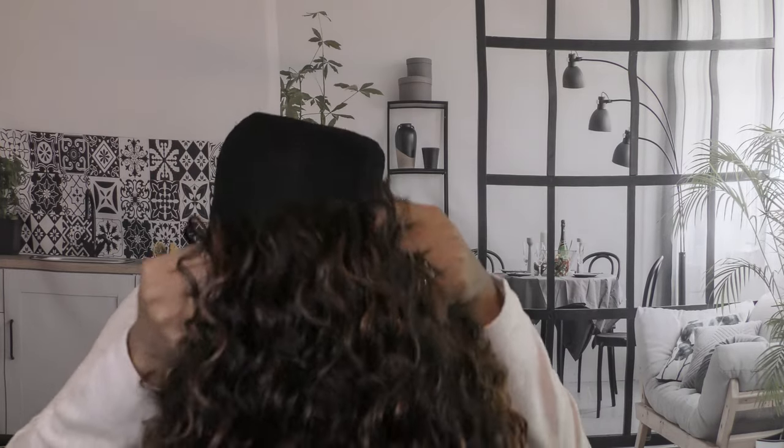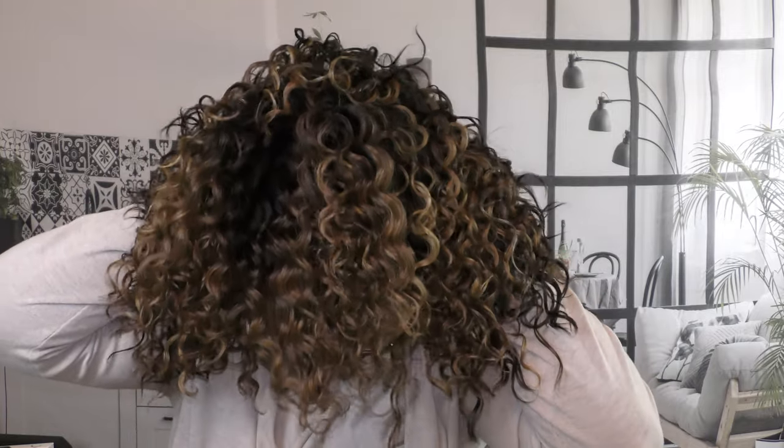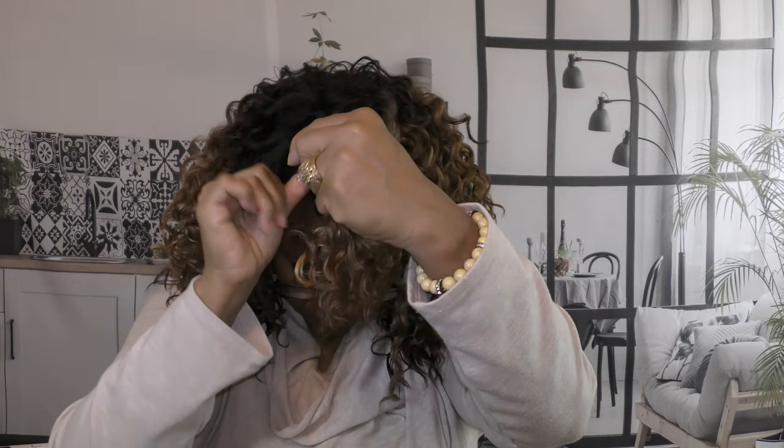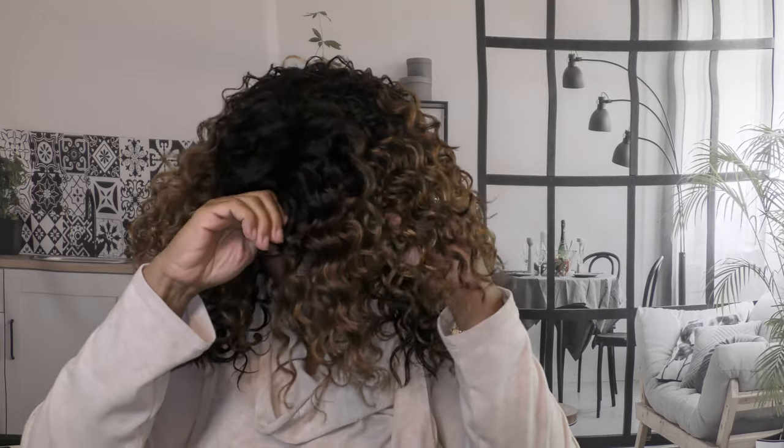The wig is medium length and it's 100% synthetic. It's heat safe up to 360 degrees, but I don't see any reason I would put heat to this wig — it's kind of crimped and it's perfect the way it is. I wanted to share information about the wig cap size, but I can't find anything about that online or on the package itself. But I think it's safe to say this is a big-head-friendly wig. It also has a side part.